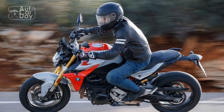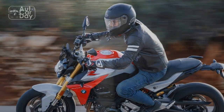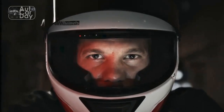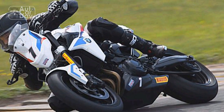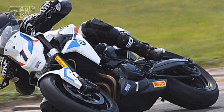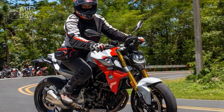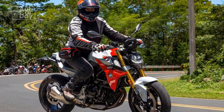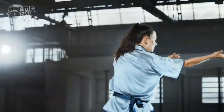The F900R comes equipped with advanced safety features, including ABS Pro, stability control, and traction control, which work together to enhance rider safety, providing peace of mind in diverse road conditions. BMW also offers a wide range of accessories and customization options, allowing riders to tailor the F900R to their individual preferences and needs — whether it's luggage options for touring or performance upgrades, there are plenty of choices to enhance the bike's versatility.